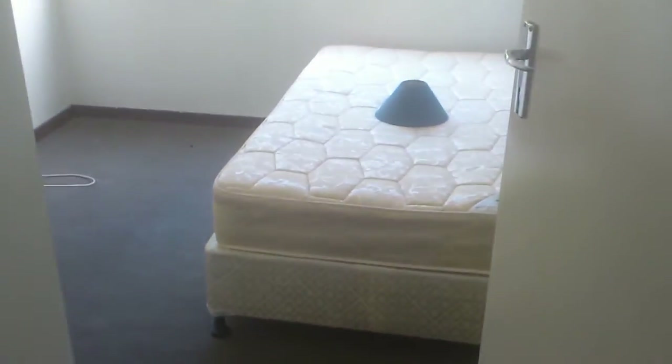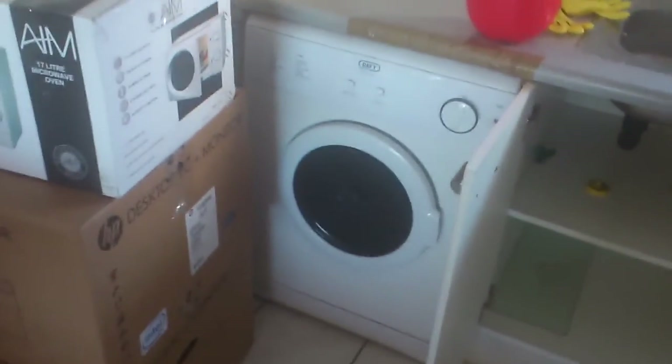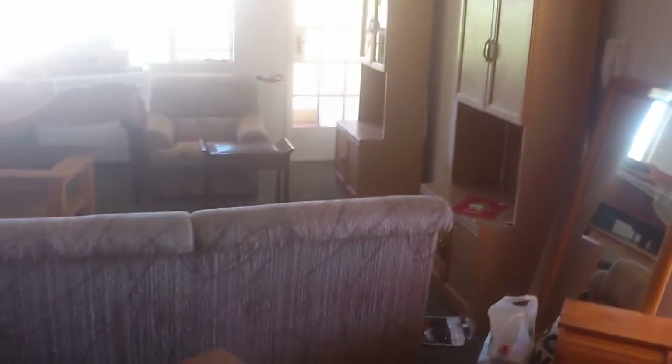Just to summarize: the single bed needs to go to my house, the baby grand needs to go to my house, and we will also take the tumble dryer to our house. So that's only three items coming to Randburg, and everything else goes to Constantia Kloof. I hope that helps.